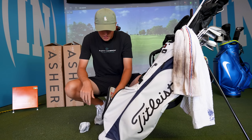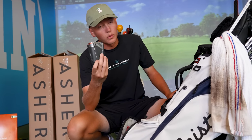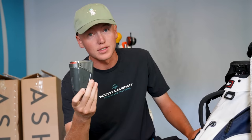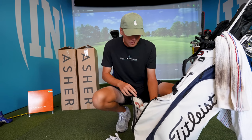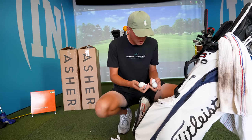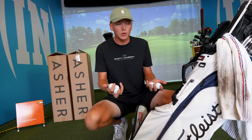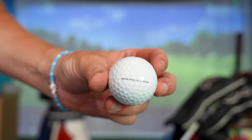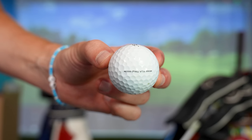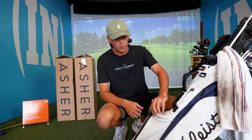Always have a glove and rangefinder. I lose way too many of these rangefinders — I need to get an AirTag or something because I'm always leaving it on carts. Usually if I'm playing a tournament, I'll have probably six or seven golf balls. Right now we're down to five — lost a couple in the water today. They're all pretty scuffed up, but I play Pro V1 Xs. I switched from Pro V1s because I wasn't spinning the ball enough with my irons, and I like the softer feel of the Pro V1 Xs.